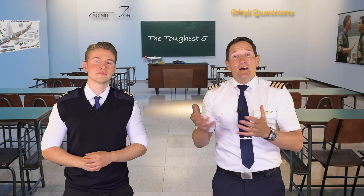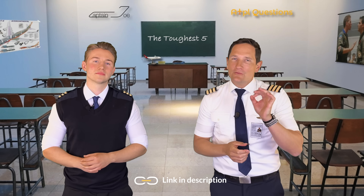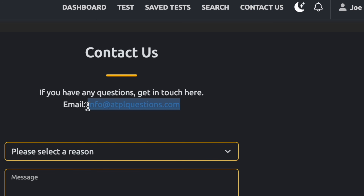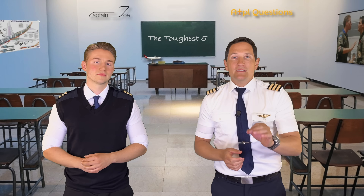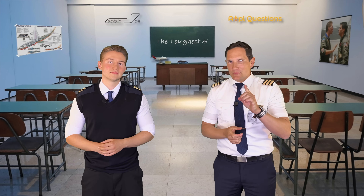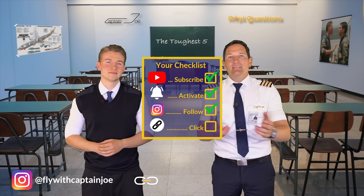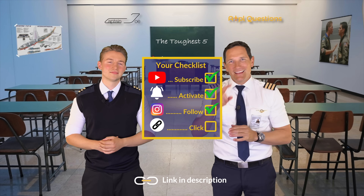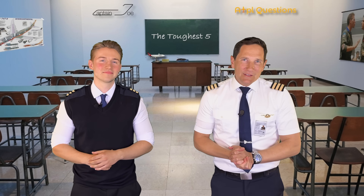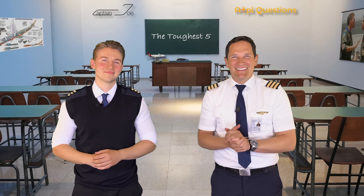We hope our problem-solving methods were clear and our sketches and explanations were helpful. If you want us to tackle more challenging questions, use the link below to get your ATPLQ subscription and start practicing right away. Notify ATPLQ via email which question you'd like us to do a video on and they will forward your request to us. And on that bombshell, here is your checklist for today: subscribe to the channel, activate the notification bell, follow the Instagram account, and click the link below to start learning with ATPLQ today. A good pilot is always learning and the best candidates come well prepared. Wishing you all the best — Farvian and Captain Joe, bye-bye.